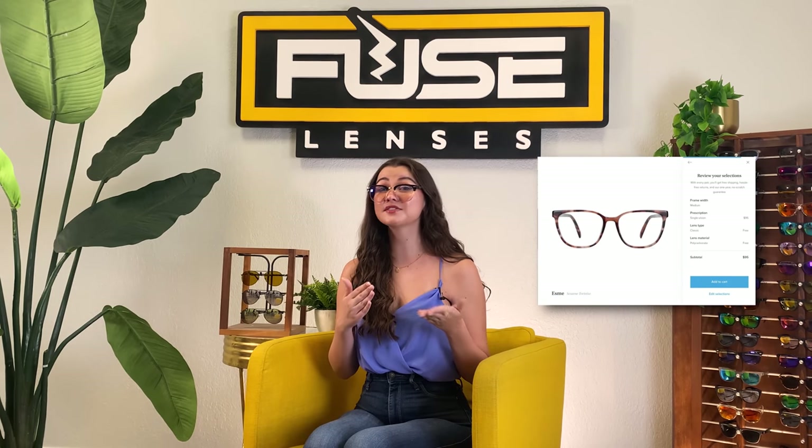Moving on to a brand most people are probably familiar with: Warby Parker is known for its in-home try-on service that sends five pairs of frames to your home and lets you try them on for free within five days. This is great because you can see how they feel and look before you buy. They also have in-store eye prescription tests with an actual optometrist, and they sell contacts both online and in-store. Their non-prescription glasses start at $95, which puts them at a higher price point on this list, and adding an RX will run you an extra $100 to $300, depending on whether you have single or progressive vision.